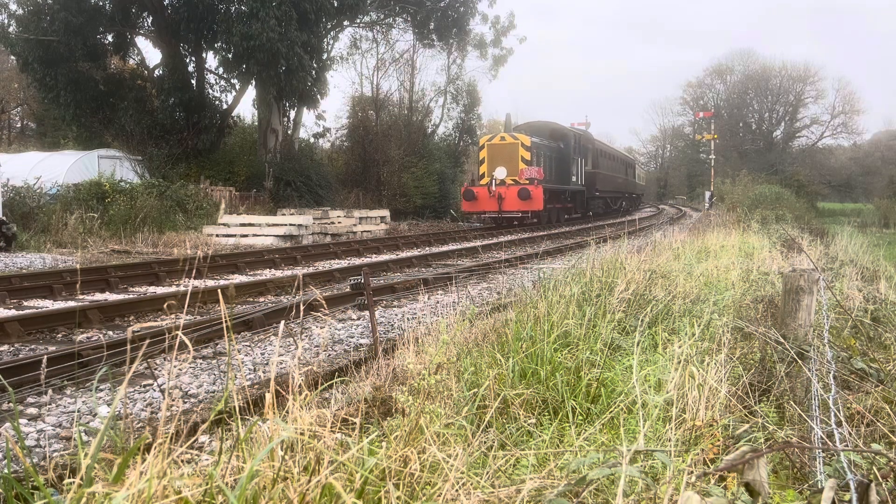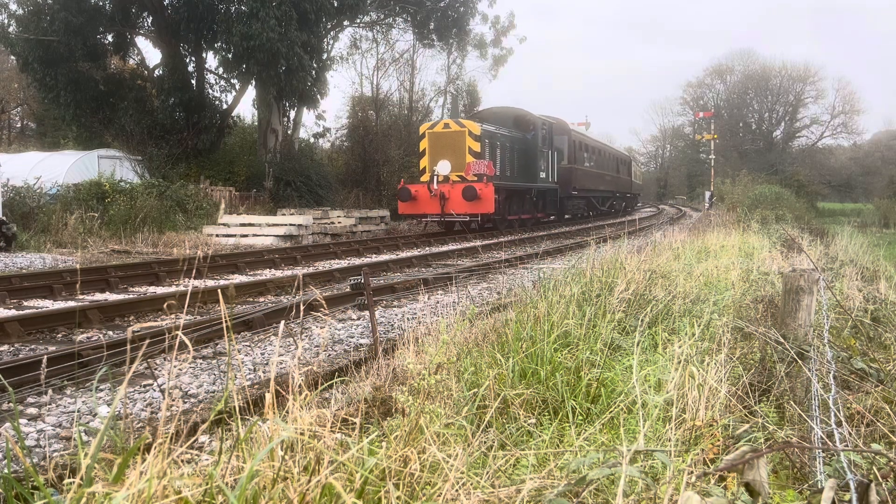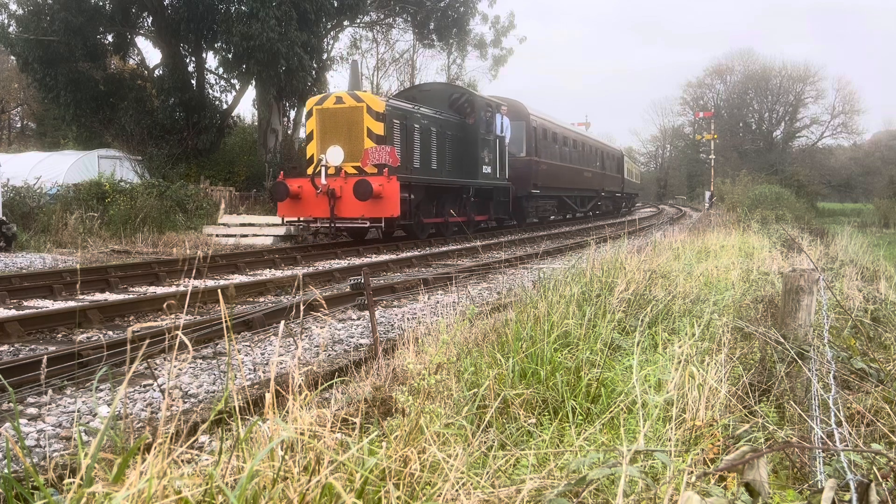Also making a welcome return was the Devon Diesel Society's class 04 shunter.